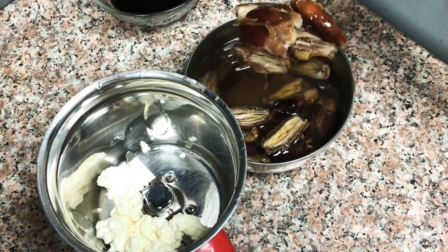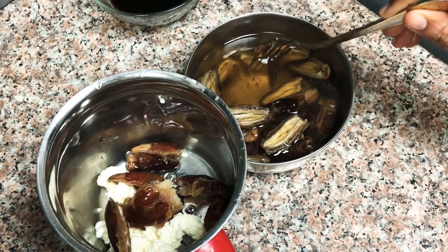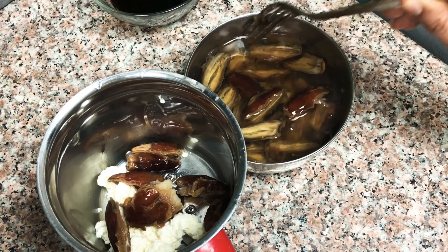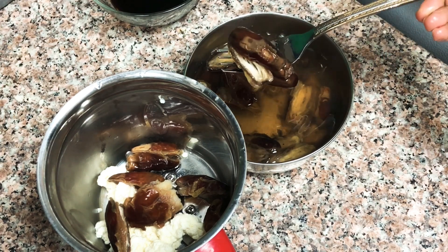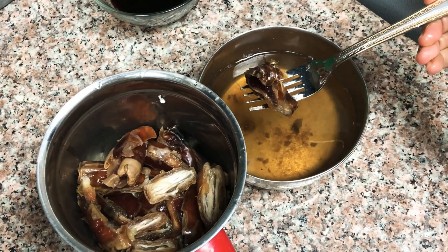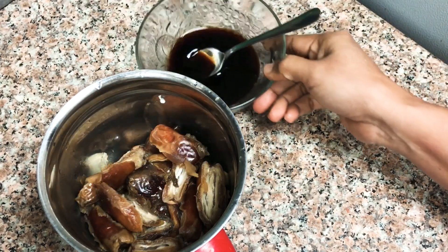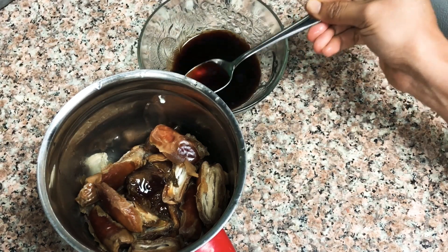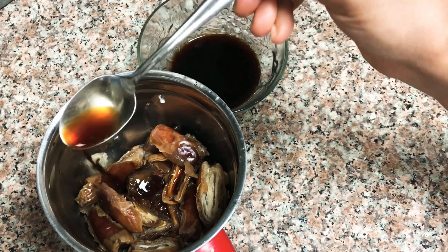The dates are already soaked now. If possible, always use something natural to add sweetness to your dessert. Don't use refined sugar — sugar is one of the leading causes of so many diseases. I am adding one teaspoon of coffee to the mixture; maybe I will add a little more later.